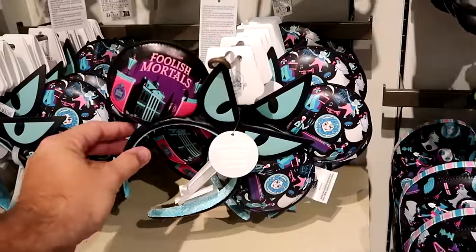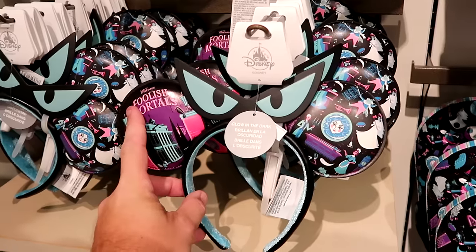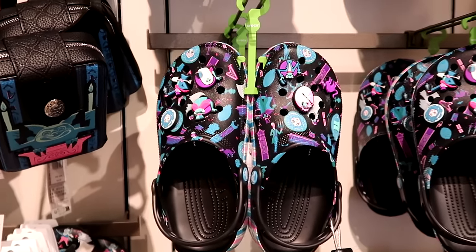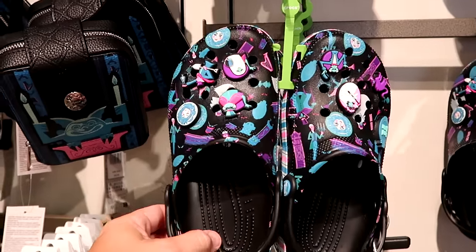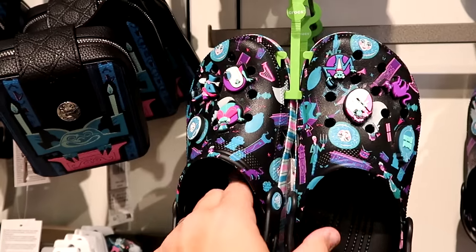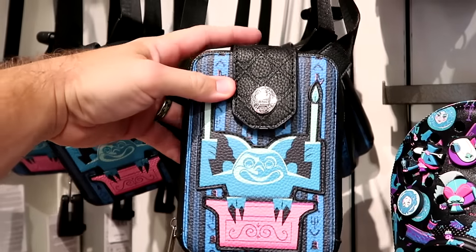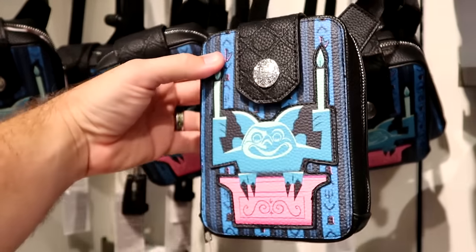Other fun Haunted Mansion offerings include simulated leather ears that glow in the dark, saying 'welcome foolish mortals' with Madame Leota and all the different ghosts, for $35. Over here are matching adult size Crocs with tons of different jibbitz featuring the hitchhiking ghosts, Haunted Mansion logo, and Madame Leota, with the stripe pattern — I believe these are $65. There's also a faux leather crossbody bag perfect for the Disney parks with a big snap enclosure featuring the metal Haunted Mansion logo with the gargoyle, plus a little compartment on the back side, for $30.